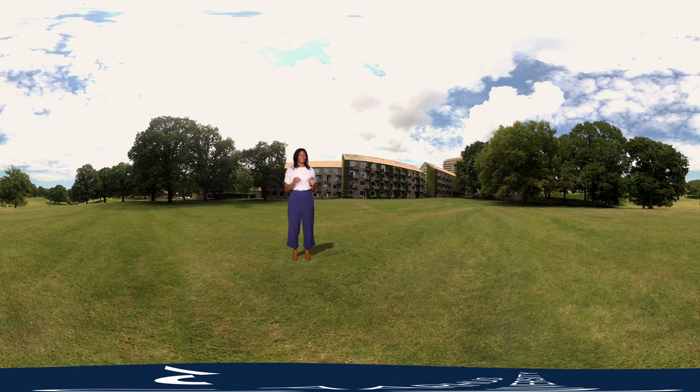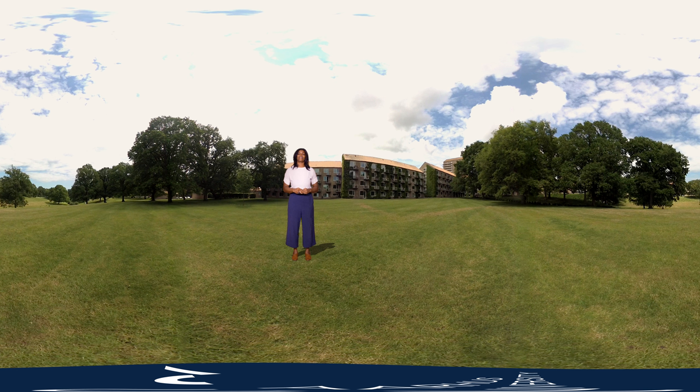This dorm right here had a very famous resident at one point — the Danish Queen Margrethe II actually lived here while she was studying at Aarhus University.